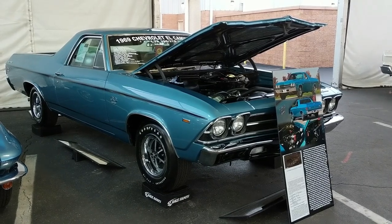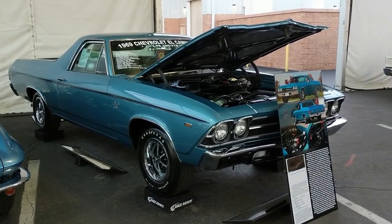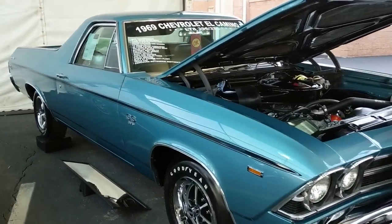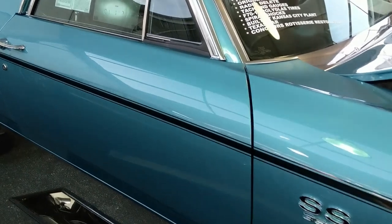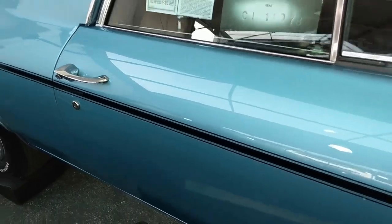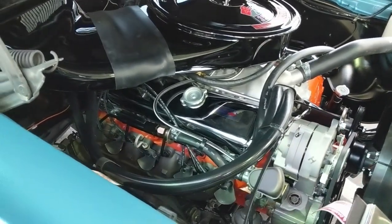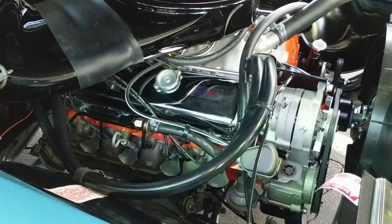Let's take a look at a 1969 El Camino Super Sport L78 396 — the L78 designation was for 375 horsepower. The restoration on this vehicle is excellent, with great body lines — very consistent at the front and rear of the door. It's got cowl plenum induction, and all the smog equipment is still there. Very detailed under the hood.